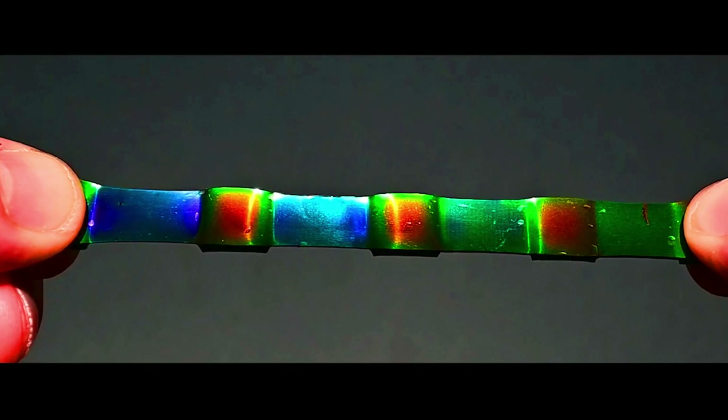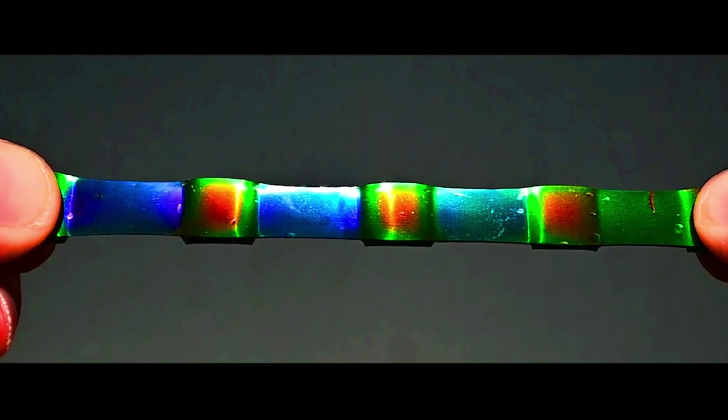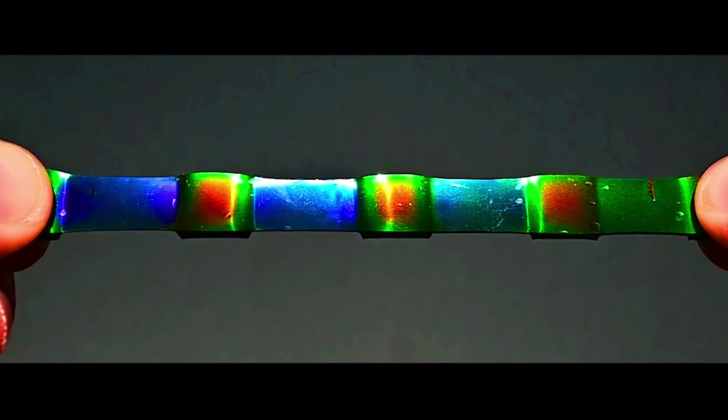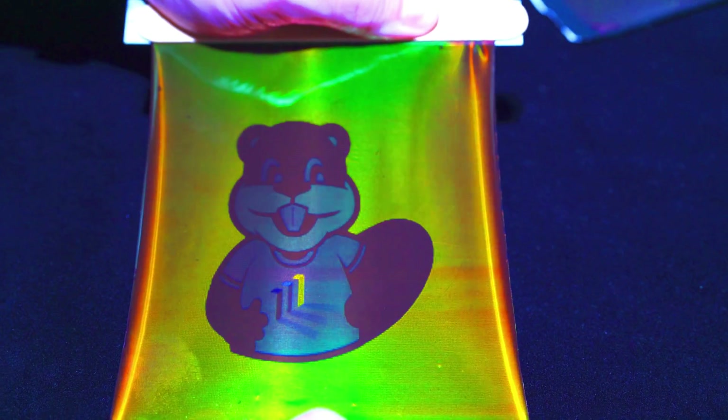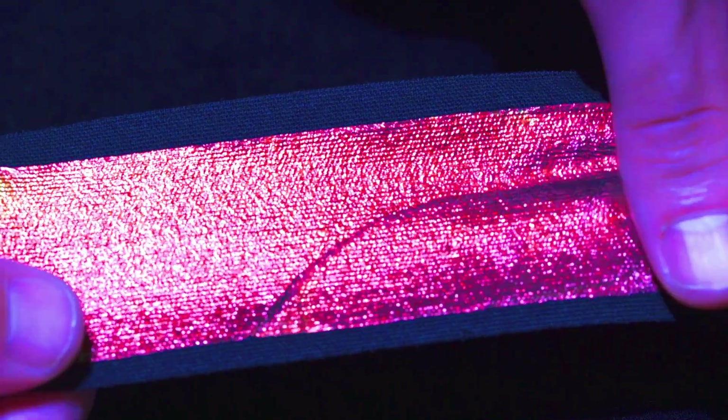Photochromic materials change color when exposed to light. The color change is caused by a chemical reaction that takes place in the material when it is exposed to light. Photochromic materials can be used to make sunglasses, watches, and other products that change color in the sun.